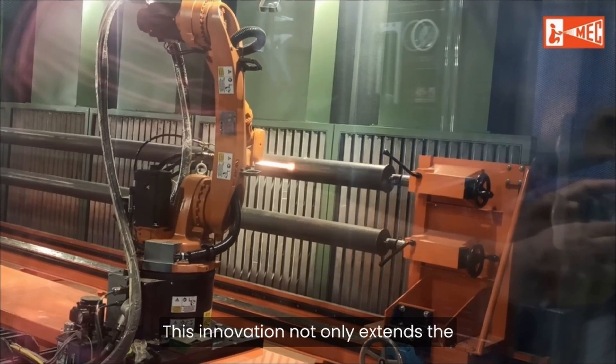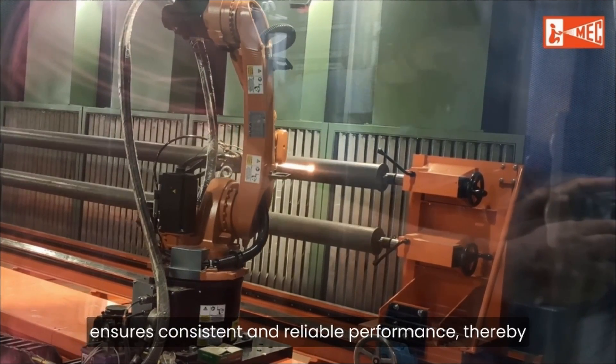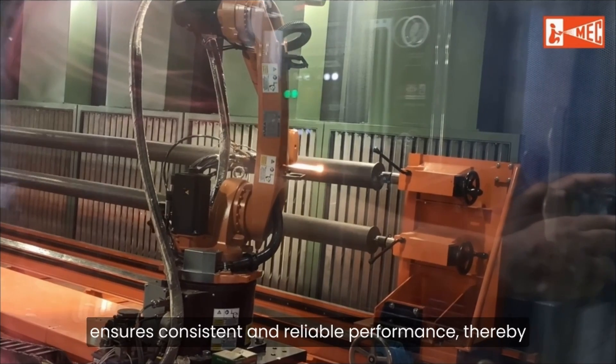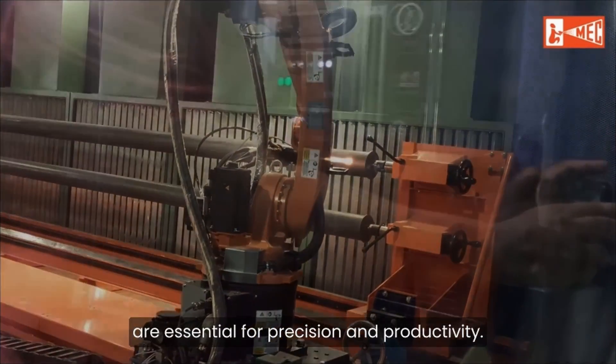This innovation not only extends the operational life of rollers but also ensures consistent and reliable performance, thereby benefiting key industrial processes where rollers are essential for precision and productivity.